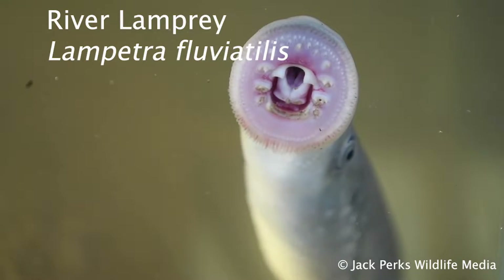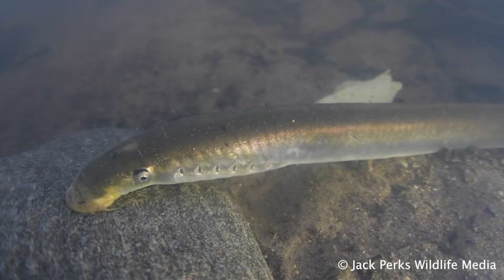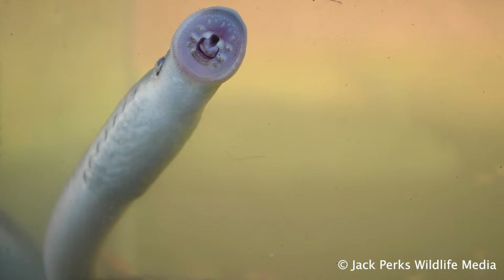The rarest of the three species is the river lamprey, sometimes called a lampurn, which looks a bit like a brook lamprey but twice the size at around 40 centimetres. Strongholds for them include the Yorkshire Ouse, Swale and Yore.